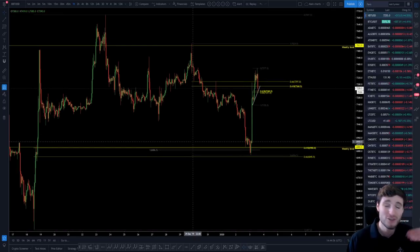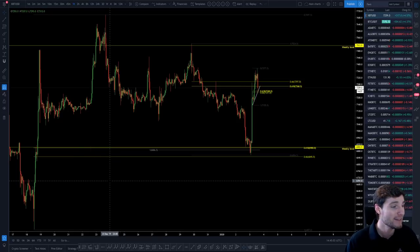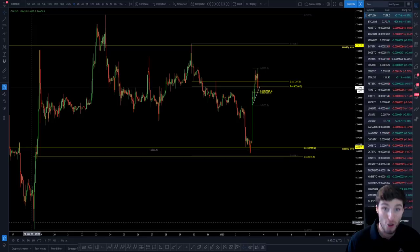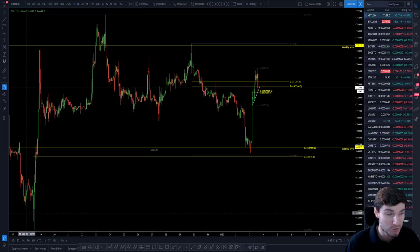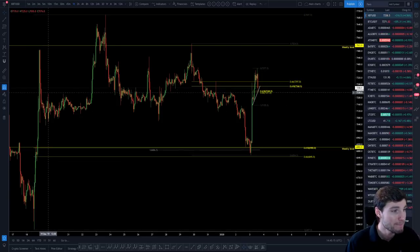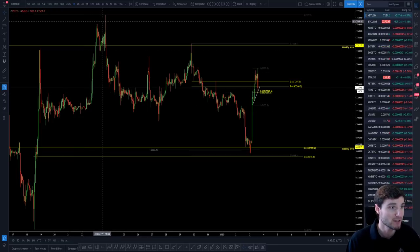Firstly, we just have to appreciate how technically perfect this trading range has been. This all started from the rise on the 18th of December — over 15% rise, so a very impulsive rise from the lows. That was obviously a swing failure pattern. From that swing failure pattern we had our A, B, C, D, E triangle — a very, very perfect triangle that broke to the upside, as one would expect.